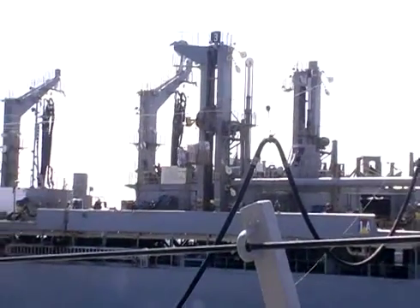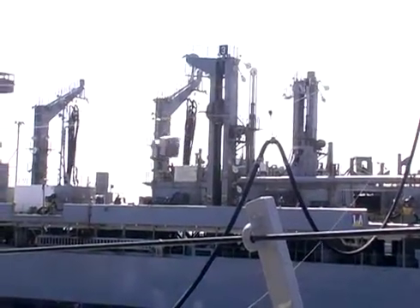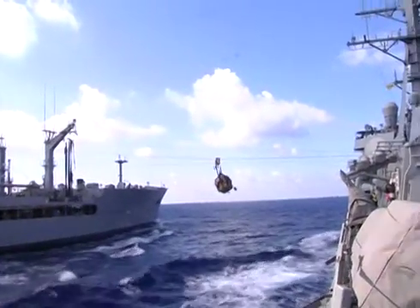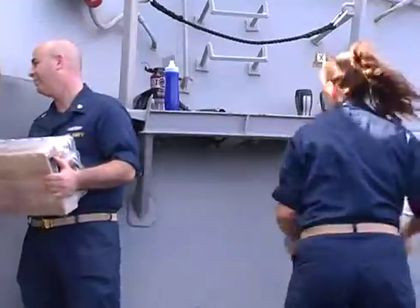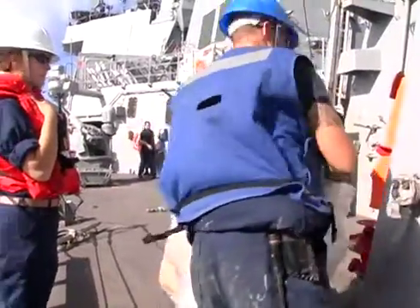Sailors on board the USS Cole prepare for an onboard replenishment, or ONREP, bringing food, mail, and much needed supplies. Before fuel and cargo can be transferred, lines must be connected between the two ships. Petty Officer Wellema explains.